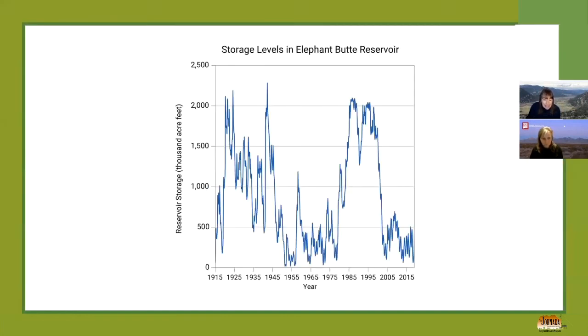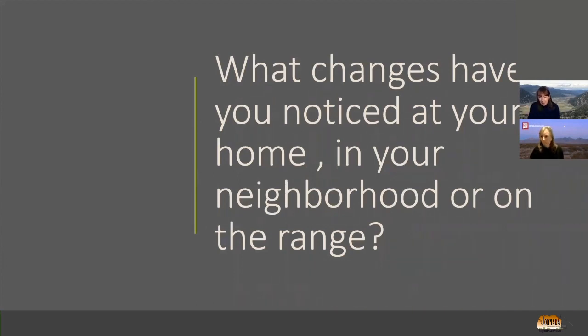Elephant Butte Reservoir has been hovering around five or six percent of its capacity for a long time. Higher temperatures will decrease soil moisture, increase snowmelt, decrease precipitation as snow with more falling as rain — and this changes our hydrologic systems. Think about what we know in terms of temperature and how that might affect our systems and the hydrology. With that, we're going to do a bit of a chat waterfall, and Katie will put the question into the chat box.